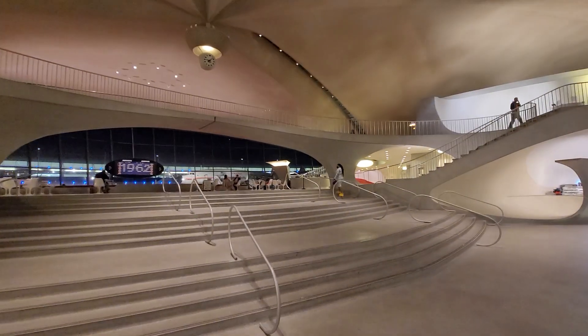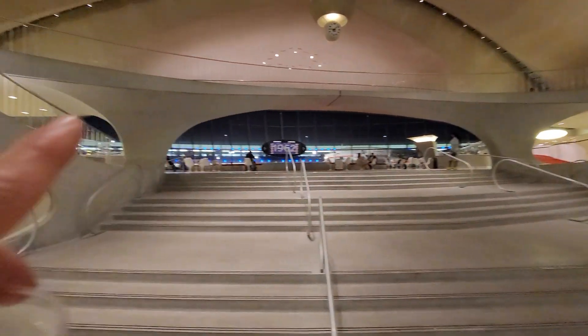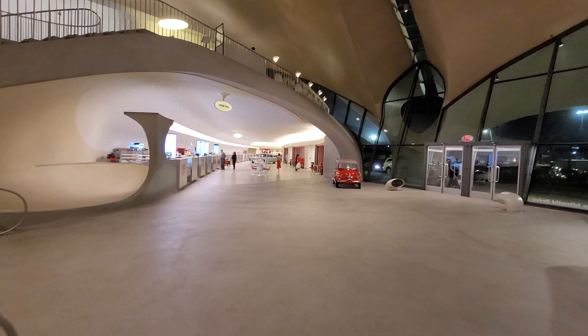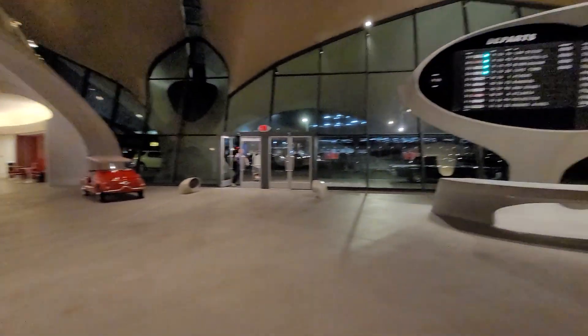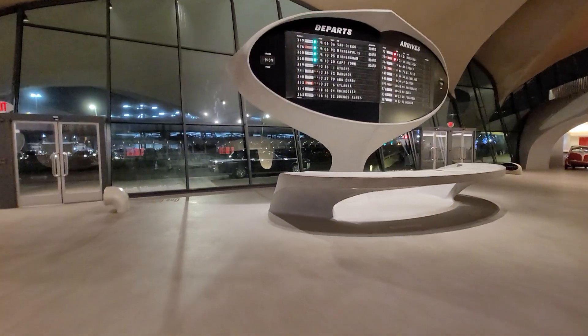The walkways you see over here are just kind of suspended in mid-air. This is where people from the mid-60s until the terminal was decommissioned and abandoned for several years — this is where they came. They would walk through those doors and be dropped off.